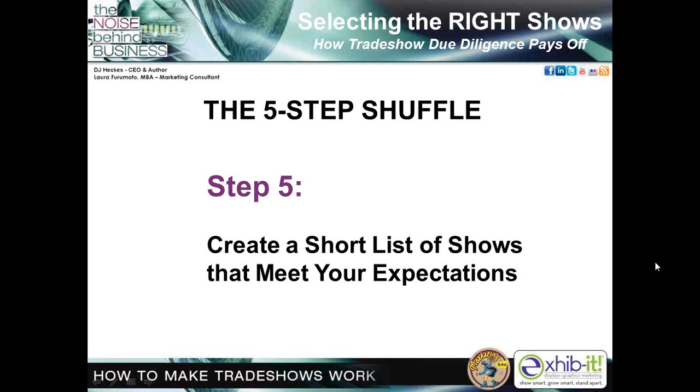I hope this five-step shuffle has given you a lot to think about and you're now prepared to spend your company's time and money wisely. But there's a bonus — you'll come away looking like a hero. All that's left is to practice your victory dance.